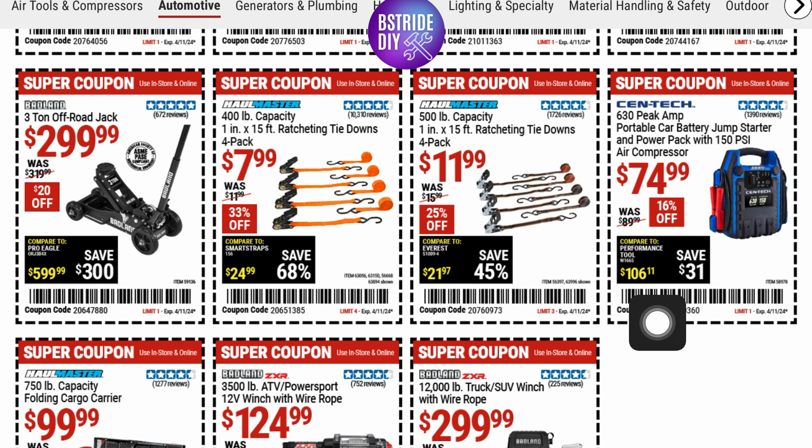They've got the Syntec portable jump-starter and power pack. You can blow up your tires, jump-start your car — basically it's a portable battery for $74.00. That's 16% off.